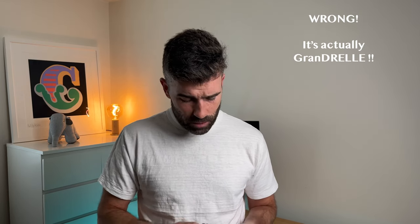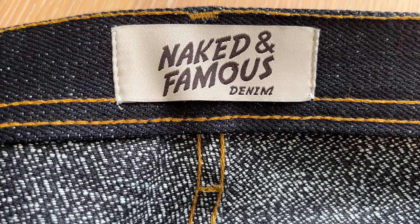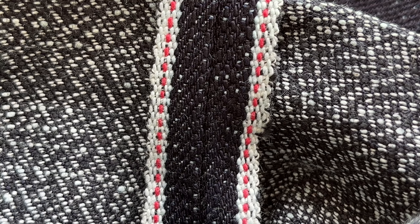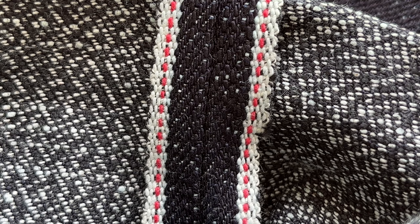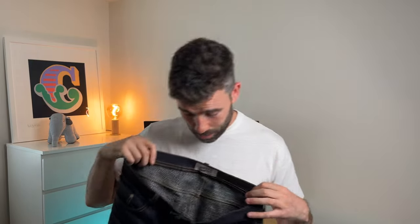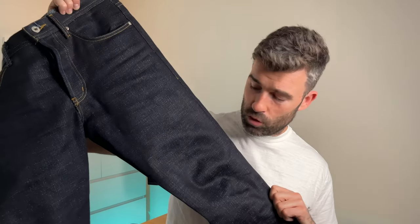The really interesting thing is definitely the denim itself. This is what they call a Grandel — a twisted yarn of black and white — which gives you this kind of static color. You've got the red selvedge ID there as well. On the inside it looks absolutely wild, and on the outside you have to look really closely, but you can see the specks of white coming through.